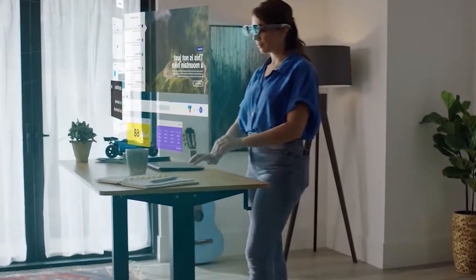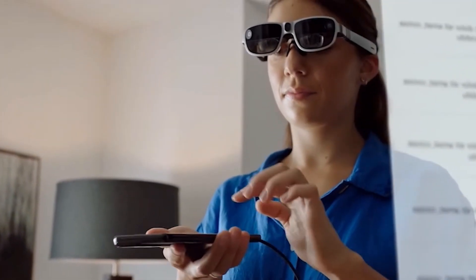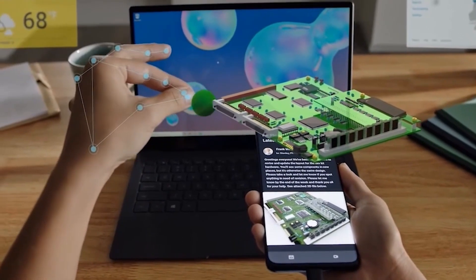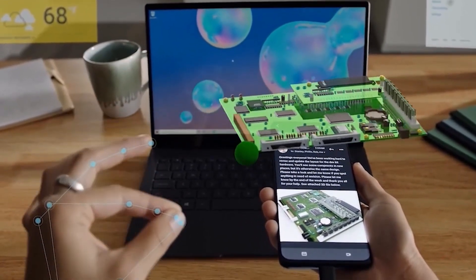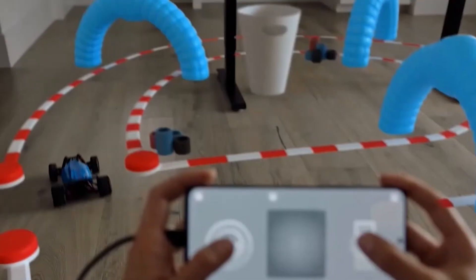With the worldwide rollout and success of the Nreal Light device, we are dedicated to offering more content and unique user experiences in the future, said Chi Zhu, founder and CEO of Nreal, a long-standing Qualcomm viewer partner.